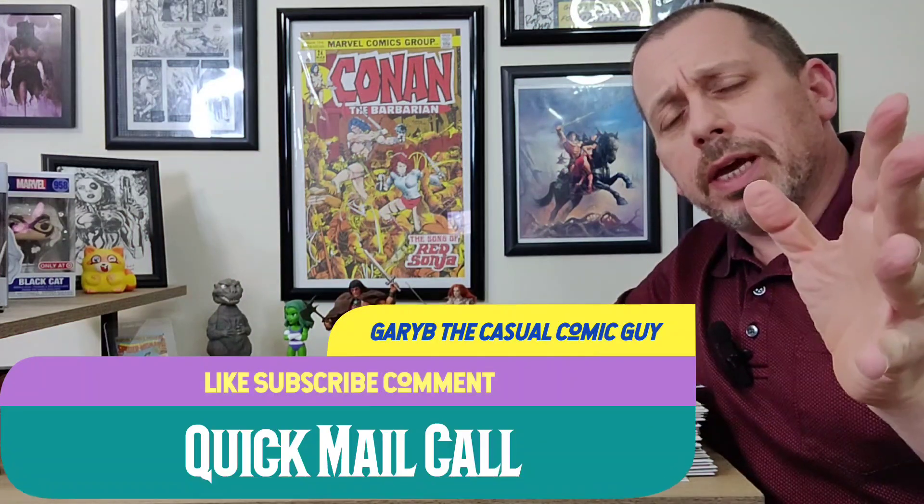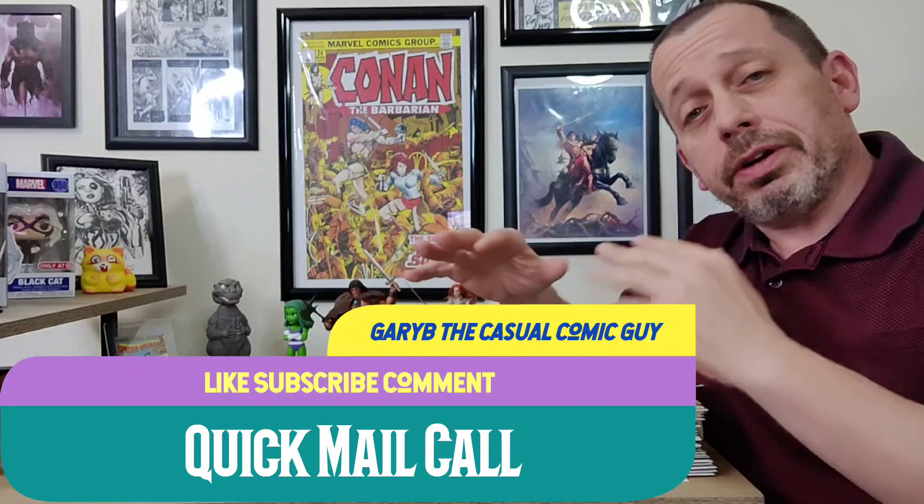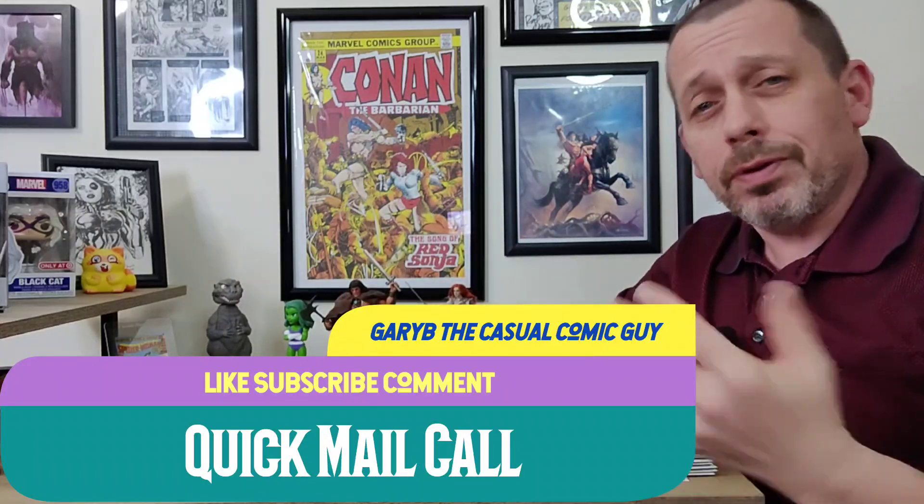Good afternoon, keepers of the cage. Gary Vee, the casual comic guy here. Today we have a quick mail call — nothing too serious, some fun books I picked up for varying reasons: some off Instagram, some through a buddy, and some off Whatnot. Some good bargains here, so we're going to go through these real quick. Let me know what you think in the comments below.